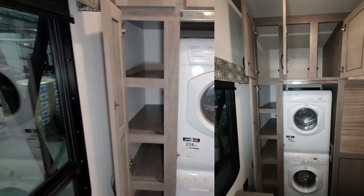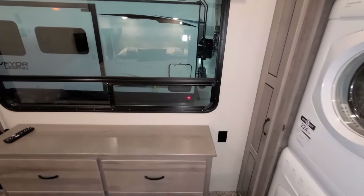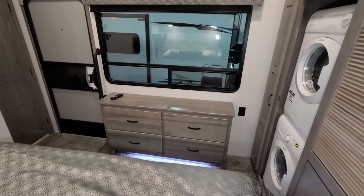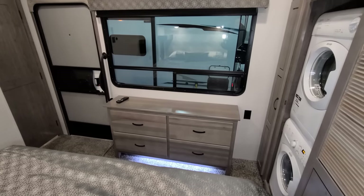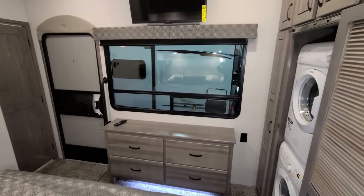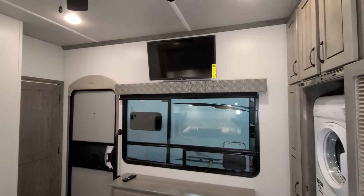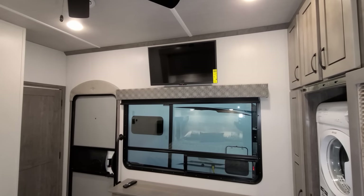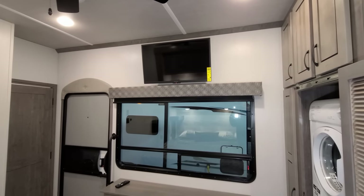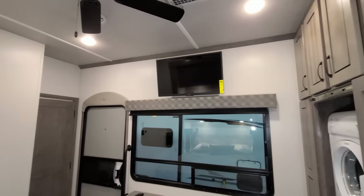Down beside the dresser area there's another electric outlet. There's a four-drawer dresser with full-extension ball-bearing drawer guides and a big window overlooking the campsite. They have a 32-inch flat-screen TV on the wall — you could probably fit a 40-inch comfortably, or even larger if you didn't mind covering part of the top of the window.